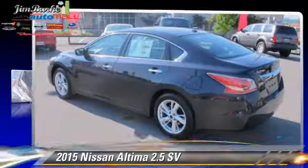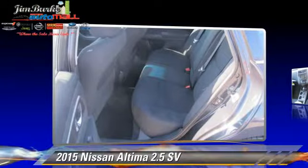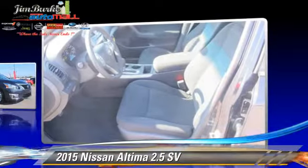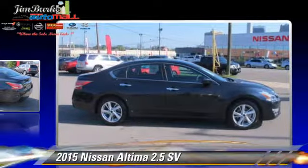The 2015 Nissan Altima 2.5, powered by a 2.5-liter four-cylinder engine, this vehicle is well-equipped. This Nissan features cruise control, a CD player, and tilt wheel.